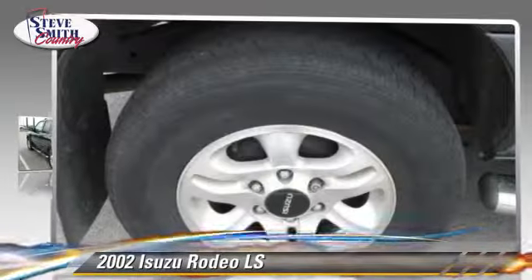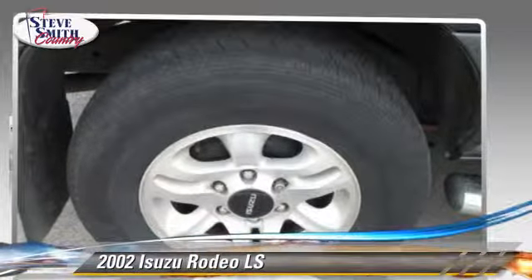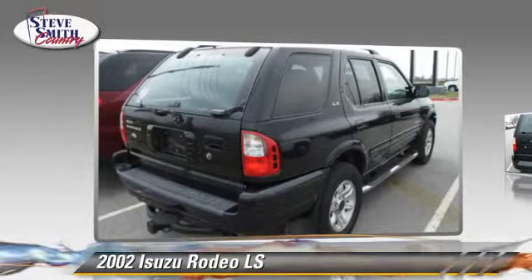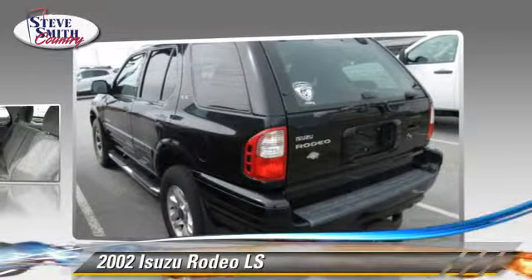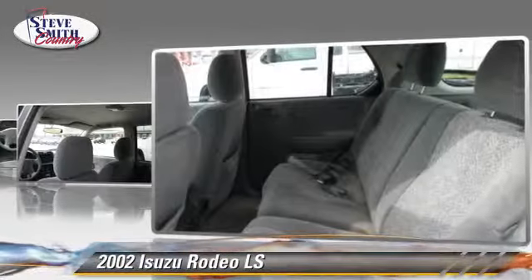Powered by a 3.2 liter V6 engine with an automatic transmission, this vehicle gets up to 20 miles per gallon. This vehicle features powered door locks, towing package, and ABS.